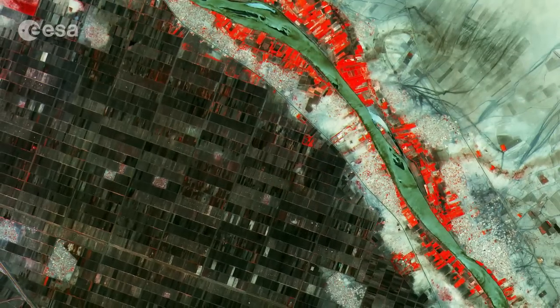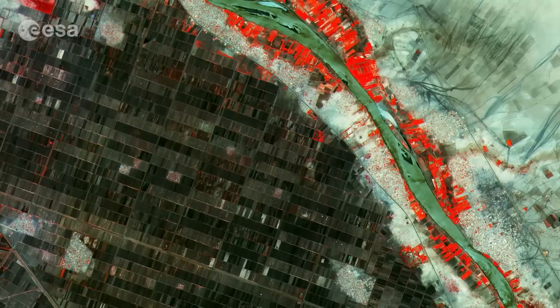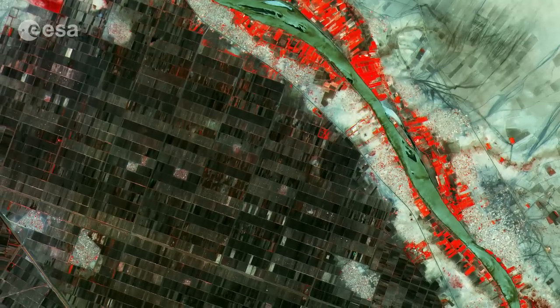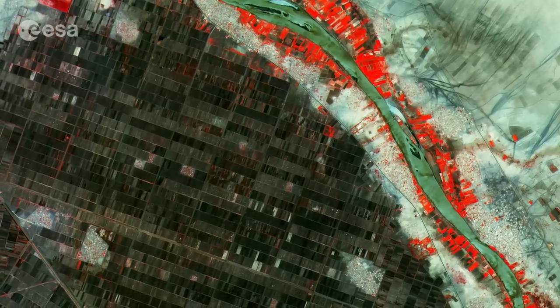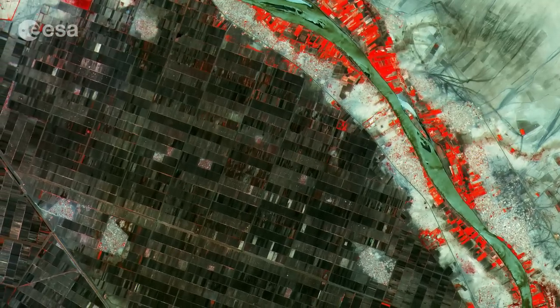Along the Blue Nile, farming patterns recall French-style farms. Every agricultural plot is a distinctive rectangle, with some substantially longer than others. This geometric arrangement allows each plot to be irrigated.